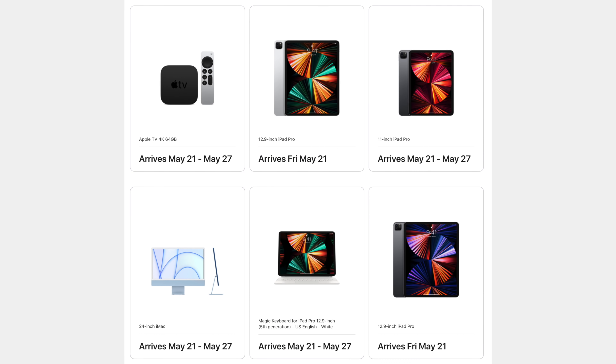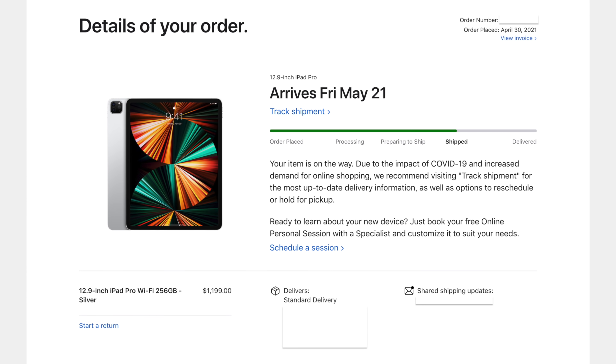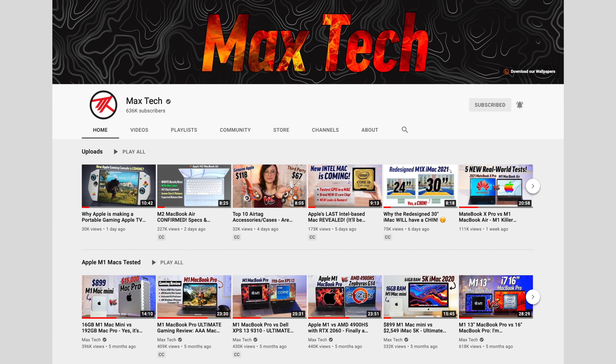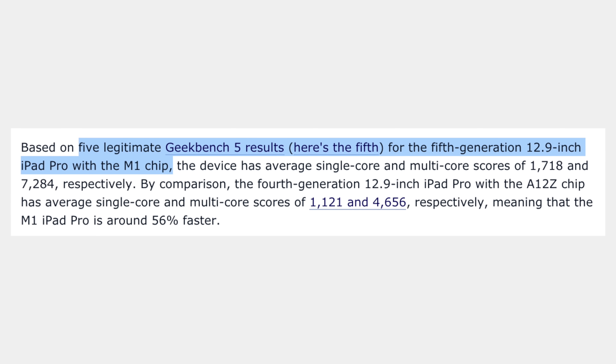We've already ordered both the 11-inch and 12.9-inch models, and we're going to be doing a full comparison between the two and between the older iPad Pros, so definitely subscribe right now so you guys don't miss out. Now before I get into those leaked benchmarks,